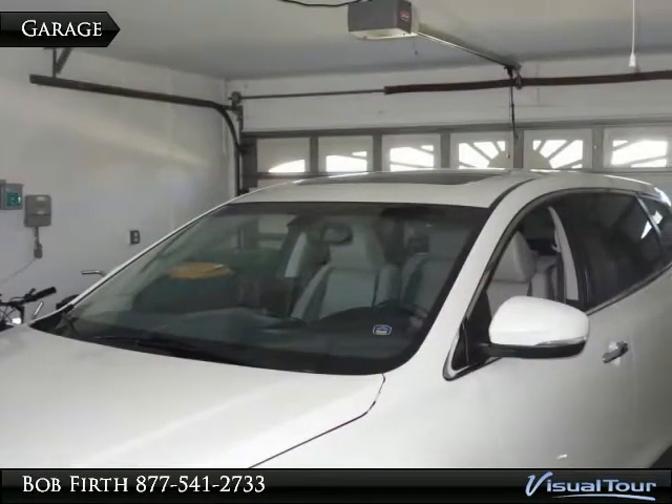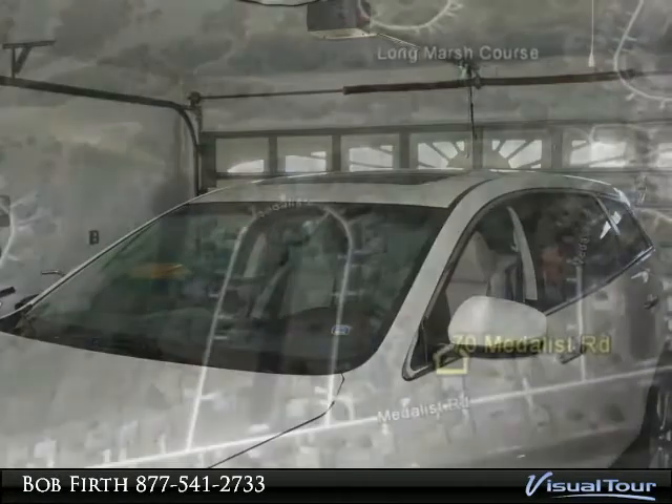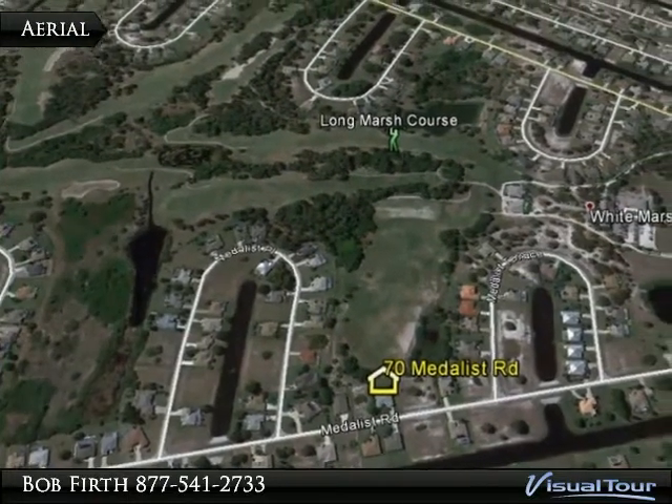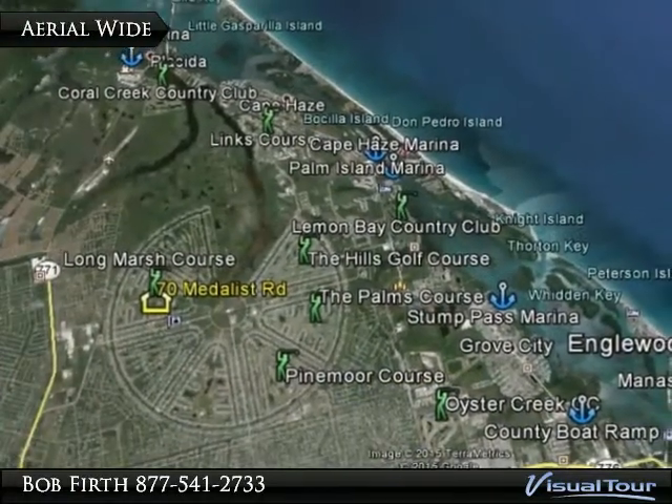There is a 2-car garage with a door opener. This is a fantastic golf course location with southern exposure.